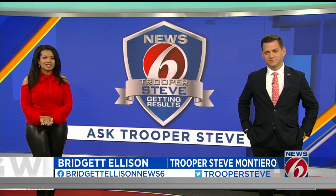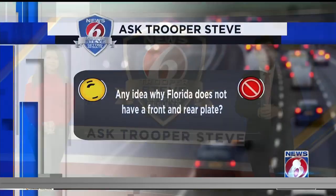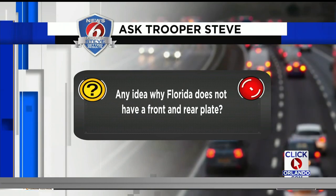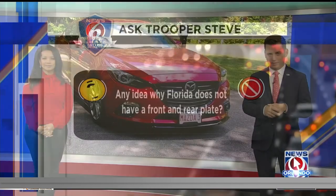It's 6:15, time for Ask Trooper Steve. We answer questions you send in. Today it's something about license plates. I like this question — so this is what we're talking about specifically: any idea why Florida does not have a front and rear plate? Let's talk about it a little bit. This is a good one.